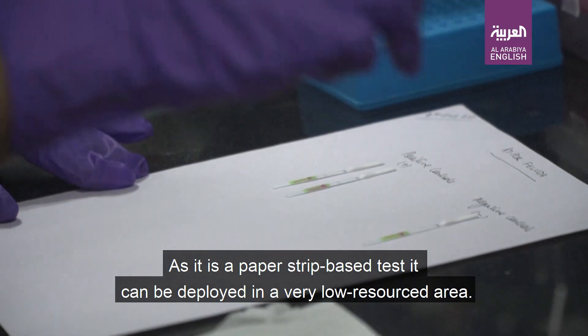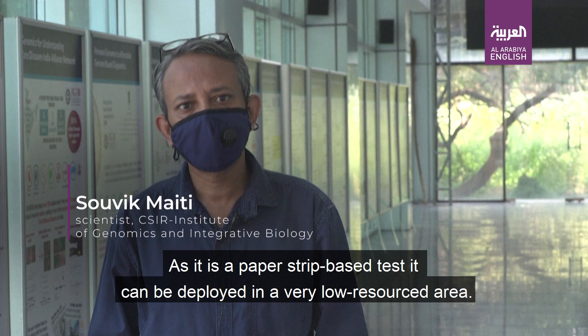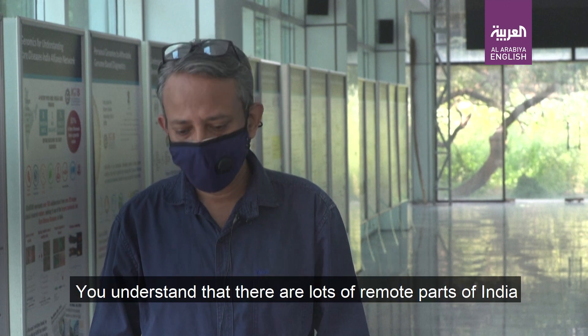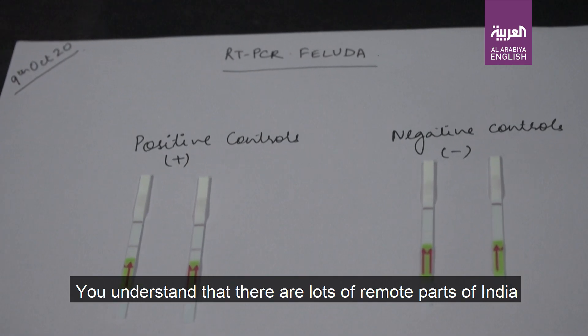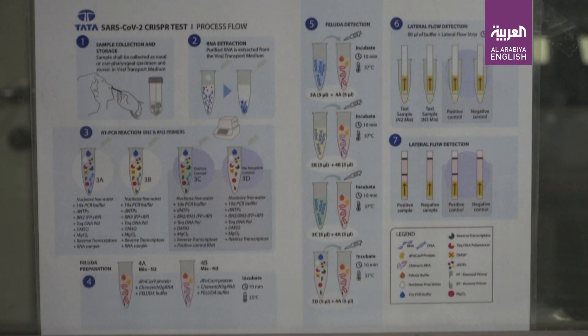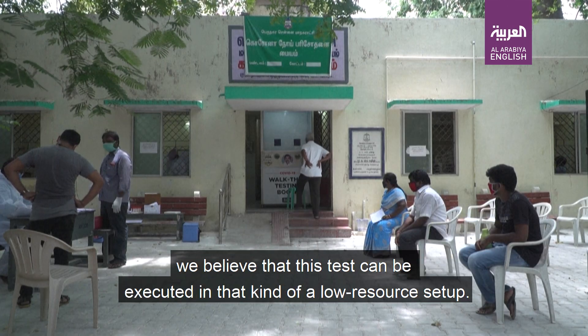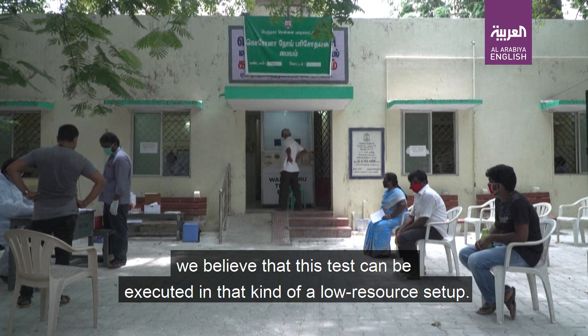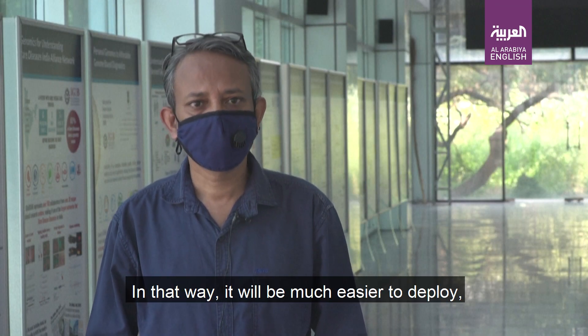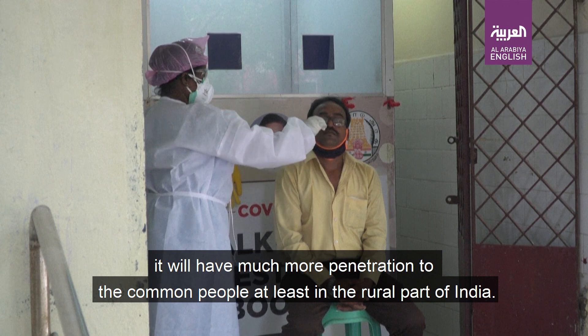As it is a paper strip based test, it can be deployed in very low resourced areas. There are lots of remote parts of India where you do not have very sophisticated laboratories. Even if you have a Moholla clinic kind of setup, we believe that this test can be executed in that kind of low resourced setting. In that way, it will be much easier to deploy and will have much more penetration to the common people, at least in the rural parts of India.